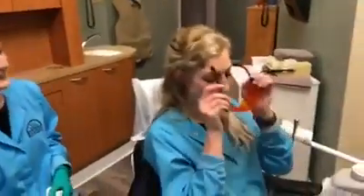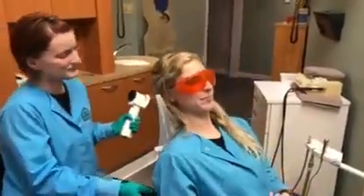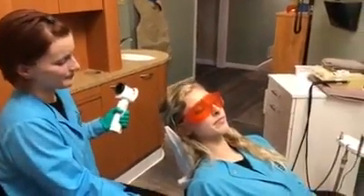I'm gonna go ahead and put on my protective glasses and I'll go ahead and lay you back here. When we are using the light, you will feel warm air just like a hairdryer.